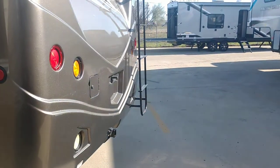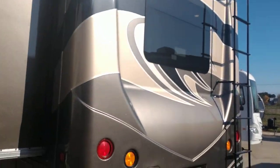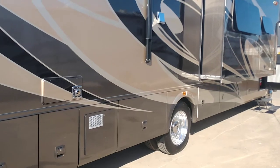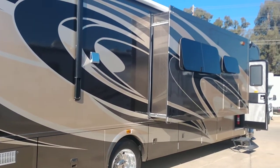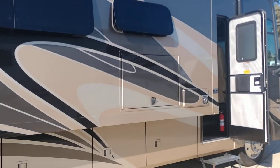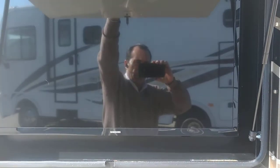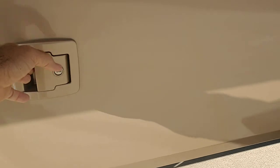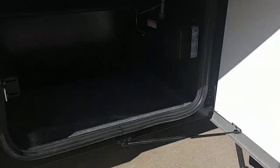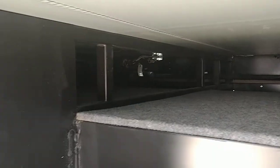Very nice rear cap — she's just a little bit over 37 feet. Big generator, 50-amp service, dual air conditioners, power awning, outside TV, and the side-swinging doors with nice metal. The inside is through-and-through basement storage.